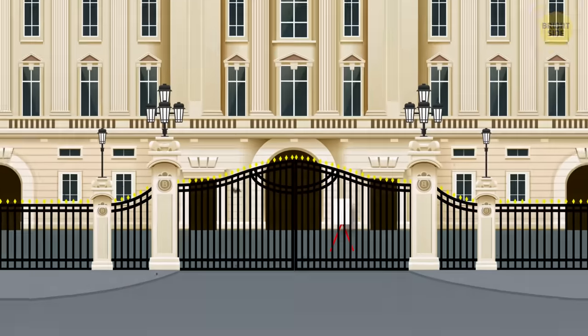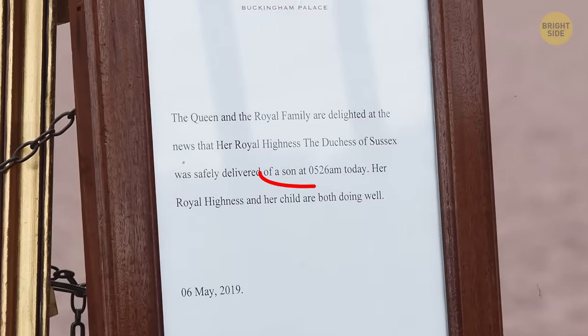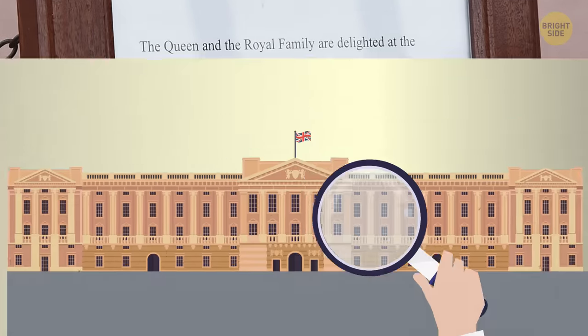When there's a royal birth, they place an official announcement outside the main entrance of the palace to let everybody know if it's a boy or a girl, and the weight of the newborn as well.